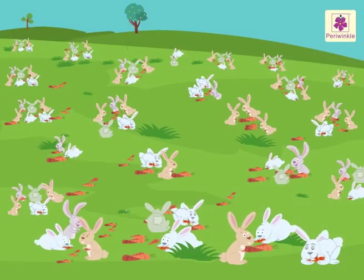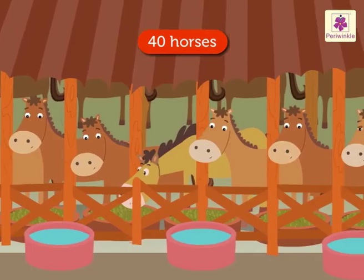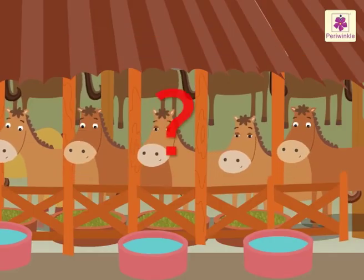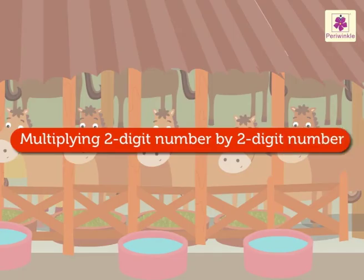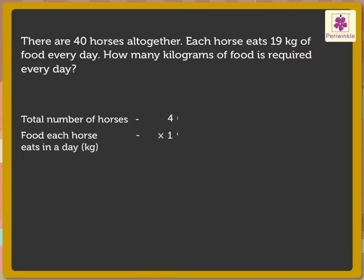Look at them eating! Hey! Can you see those beautiful horses? There are 40 horses altogether. Each horse eats 19 kilograms of food every day. How many kilograms of food is required every day? Here, we will multiply a 2-digit number by a 2-digit number. First, we read the story. What information does it give? 40 horses and each horse eats 19 kilograms of food every day. Now, let us see what we have to find out — we have to multiply 40 by 19 to find the answer.